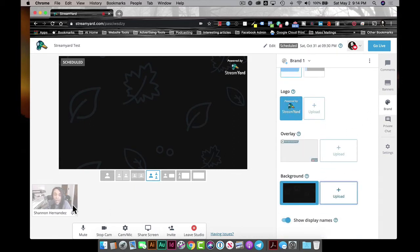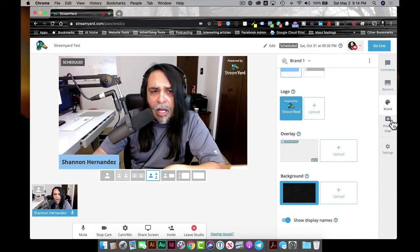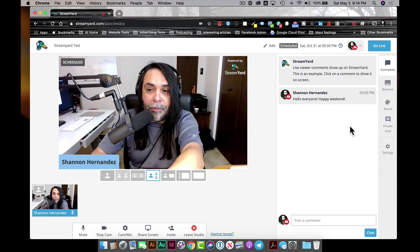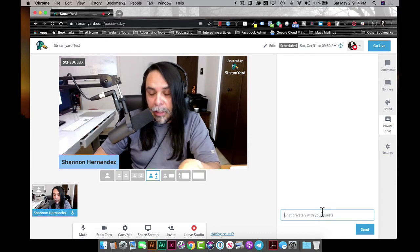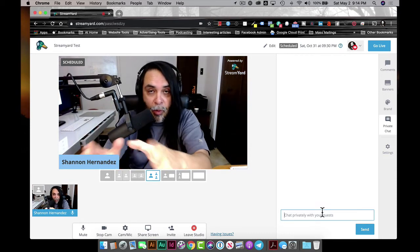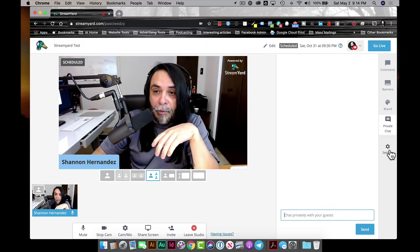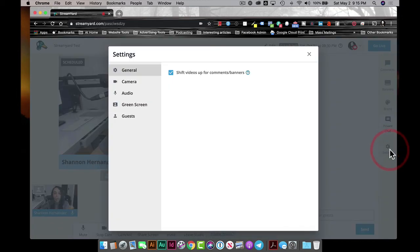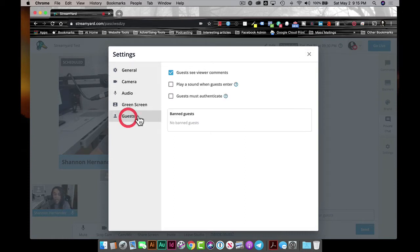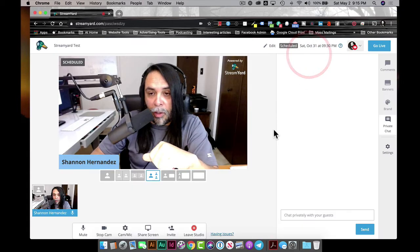If you want to chat with your guests when they come in — instead of using the public comments — you can use the private chat to say things like 'Hey, can you turn your microphone up a little bit?' That's a private chat between you and the guest you're interviewing, which is really helpful. You can also go back to Settings to adjust the camera, audio, and even add green screens. You can set options like playing a sound when guests enter, and guests must authenticate to confirm it's them.